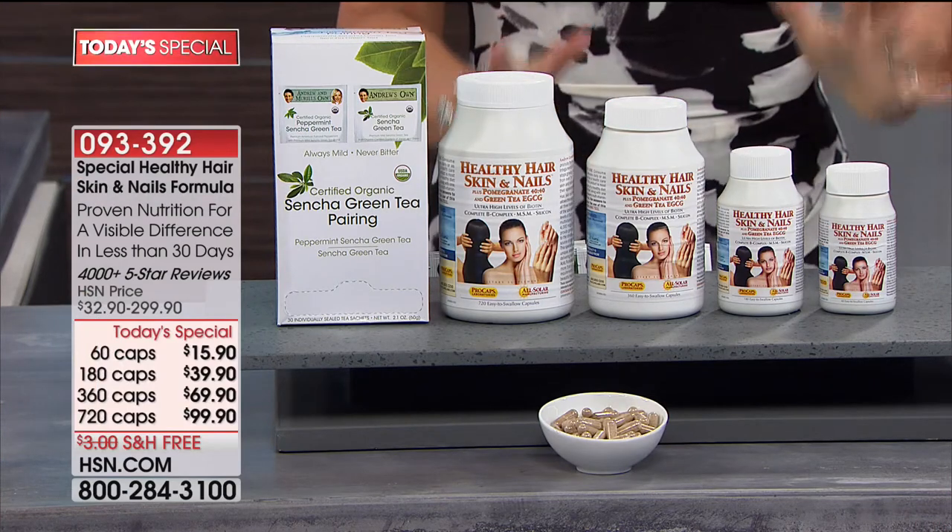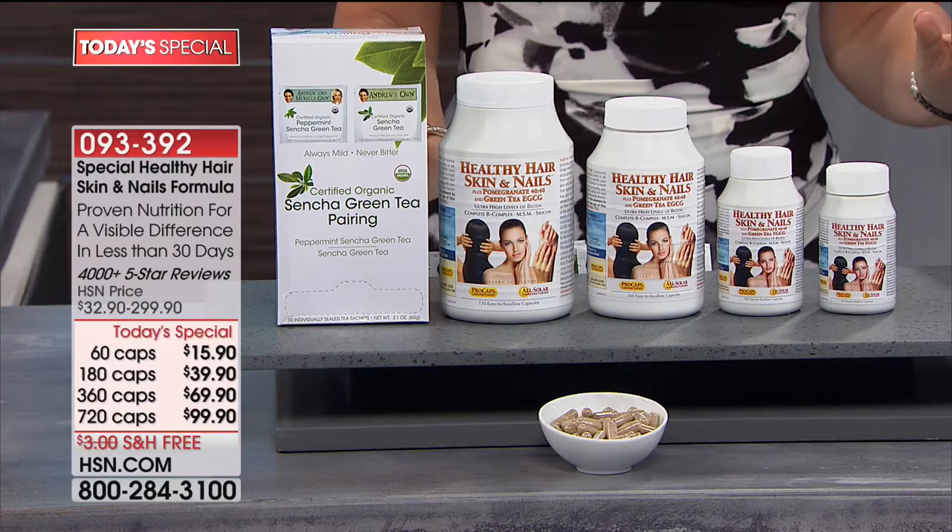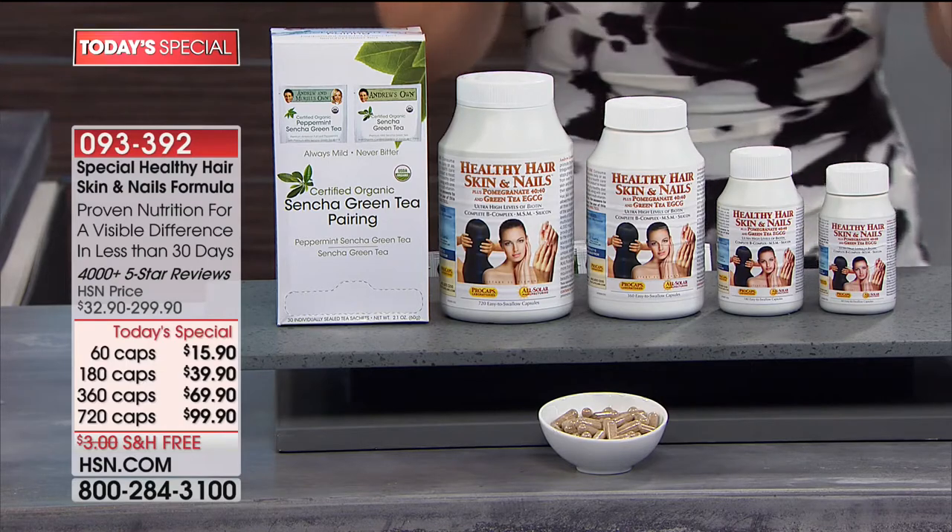Here it is. Oh boy, this is so exciting. I can't wait to tell you all about it. Bottom line is, not only are you getting Andrew's number one top reorder product, one of his top-selling products of all time, a huge customer pick, our top-selling beauty product, but you are getting the biggest, best value. This formula, along with super high levels of biotin, also includes pomegranate and EGCG.